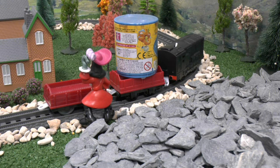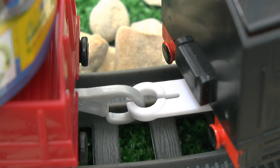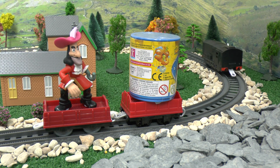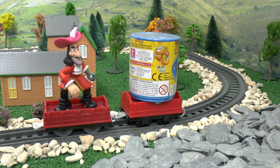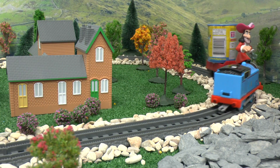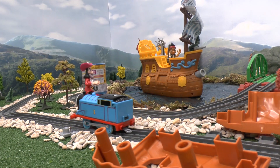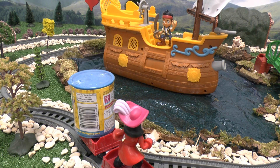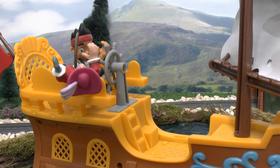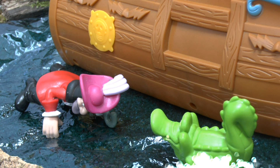Oh no! Hook's trying to escape on Diesel! What a shot! Diesel didn't even notice! Nice one, Thomas! That's the last we'll see of Hook for a while.